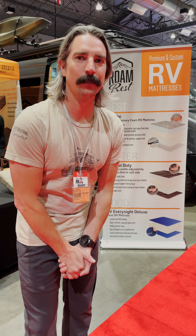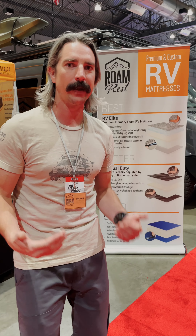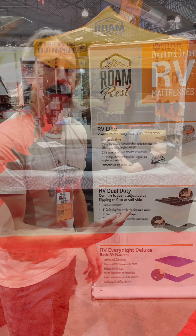Hey there, David from Realm Rest here at the Portland RV and Van Expo for 2022. You guys know us well for our van mattress lineup and now we're going to introduce our RV lineup. We've got three great mattresses for you to choose from.